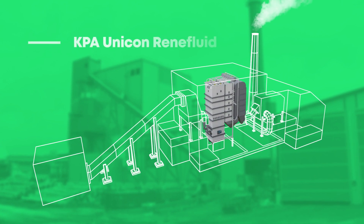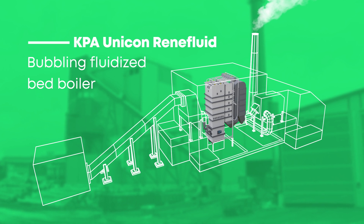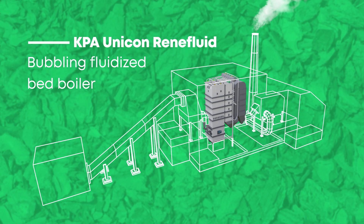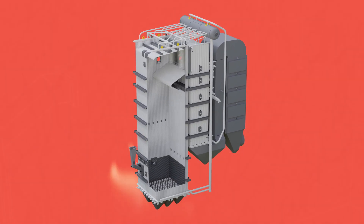The KPA Unicon Renifluid Bubbling Fluidized Bed Boiler allows decentralized energy production with modular and scalable boiler plants. It uses a wide range of different moisture fuels, from sawdust to sludge and wood residues. Let's see how it works in practice.